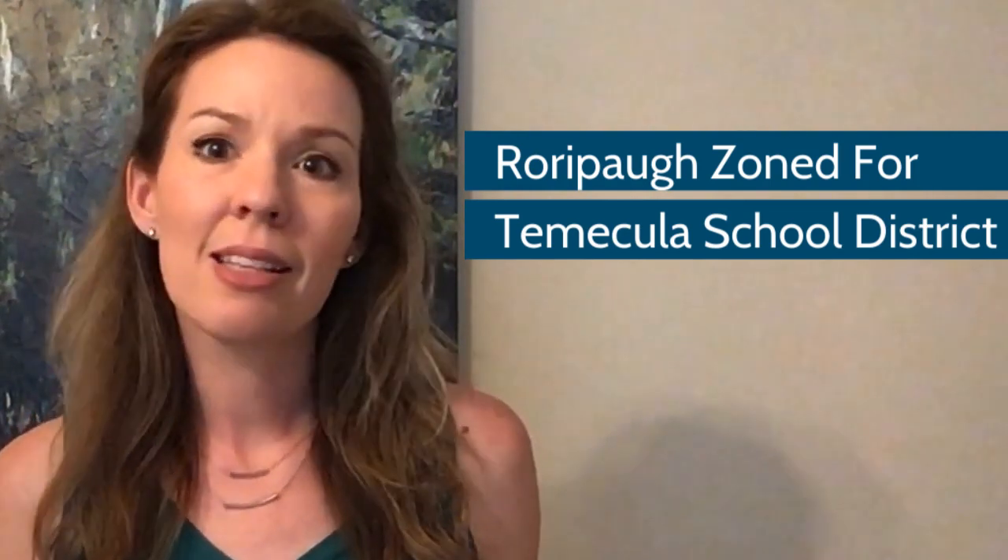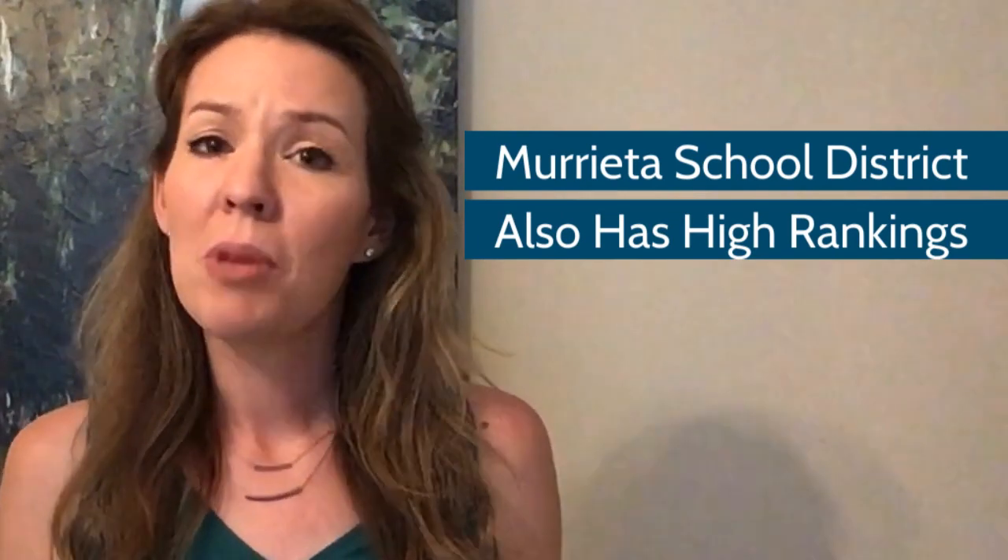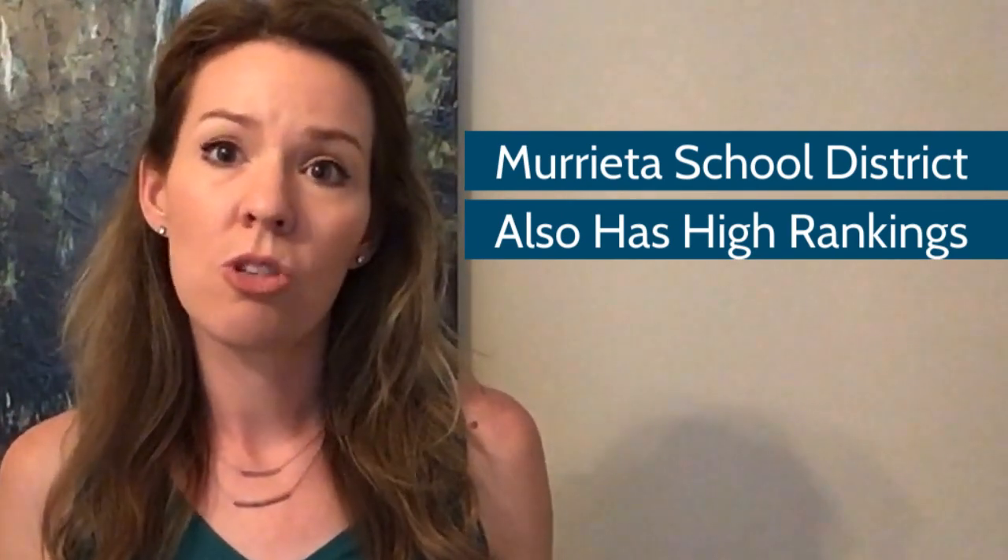Maybe it's because Temecula is a little bit pricier than Murrieta — folks think that the city and the schools in general are a little bit better — but I am a Murrieta resident, so I gotta stick up for Murrieta. Murrieta's school district also ranks very high. If you check out sites like GreatSchools.org, I hear great things from parents about both school districts. Roripaw Ranch is zoned for Nicholas Valley Elementary School, James Day Middle School, and Chaparral High School.